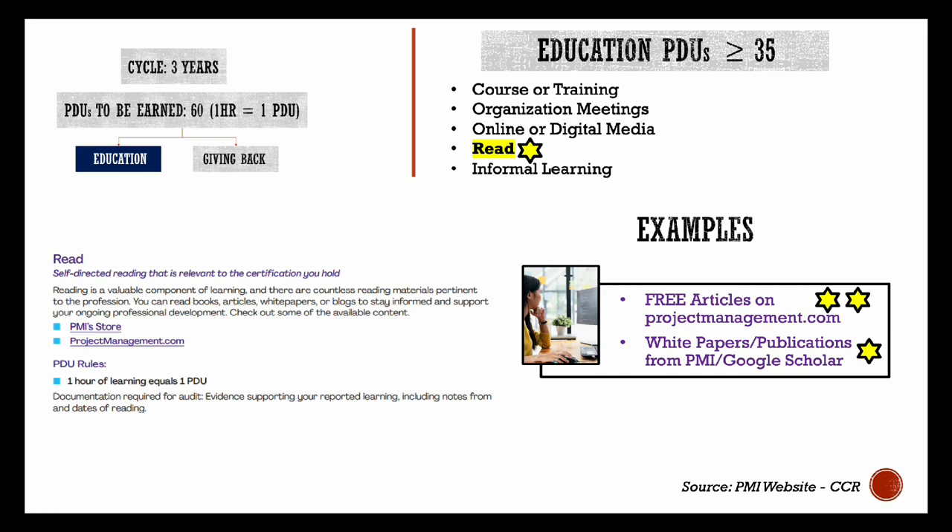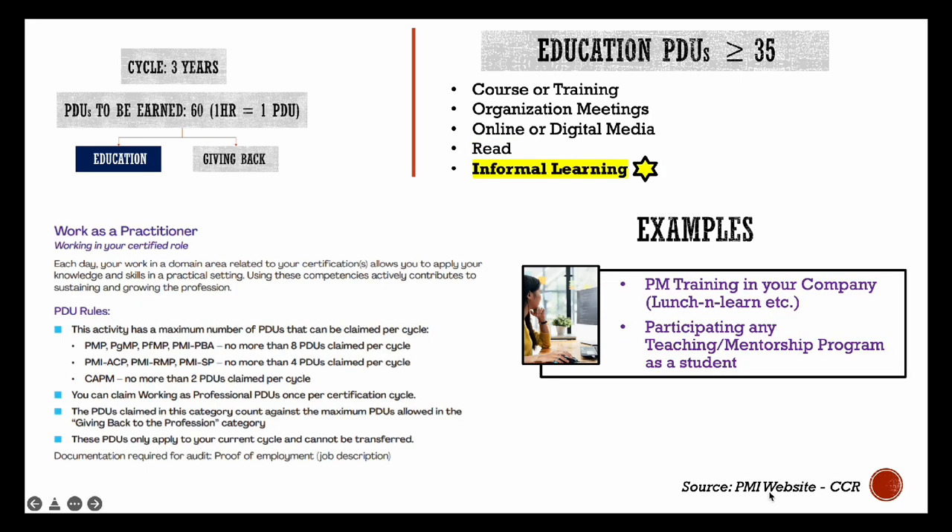It's very important to remember that you can only report what you have read after you have achieved your PMP certification. That is, if you have read PMBOK 7 as part of your PMP exam preparation, you will not be able to report it in this section.